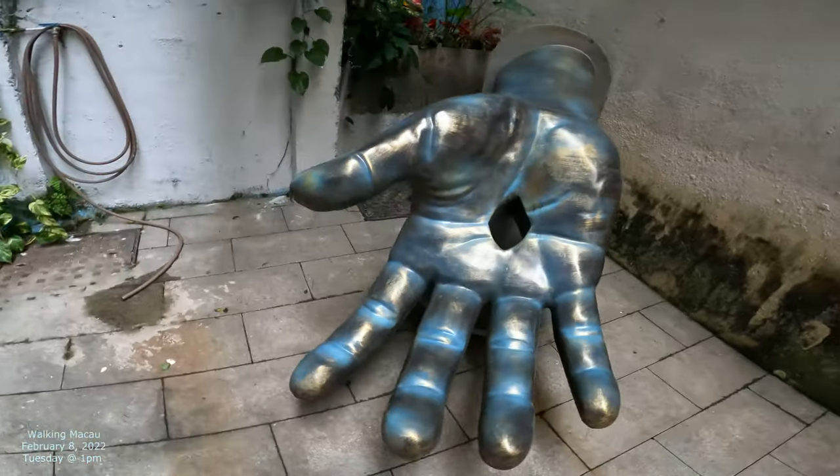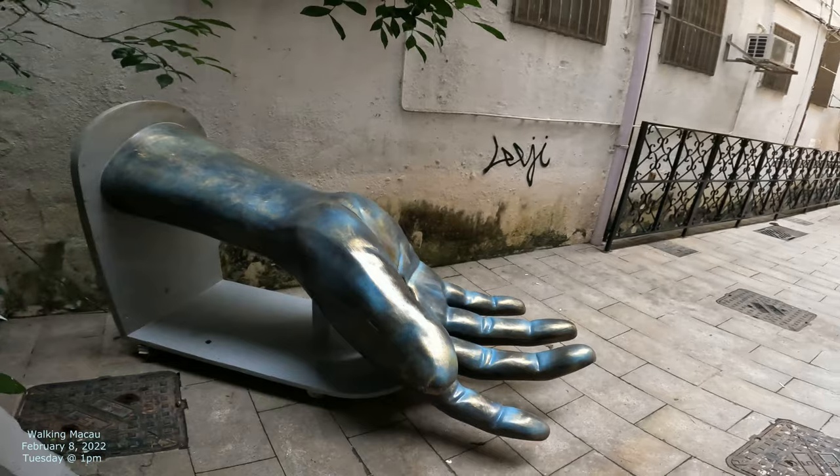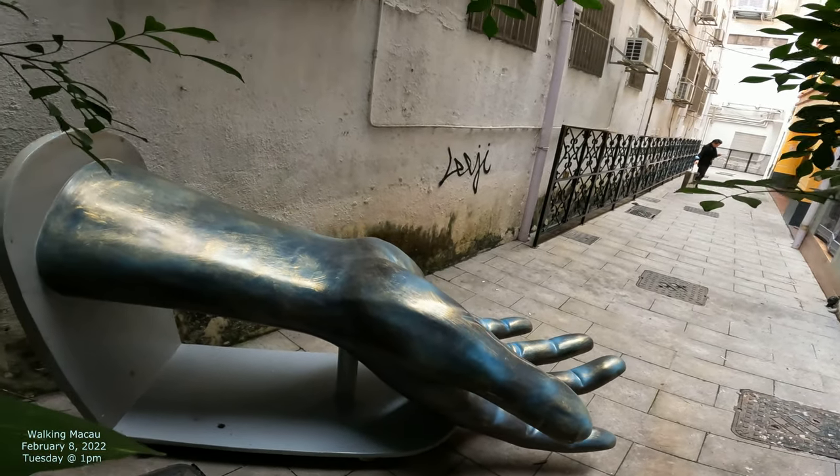So that's our hand. Look how cool that looks. That hand kind of stretches out like that on the alley.